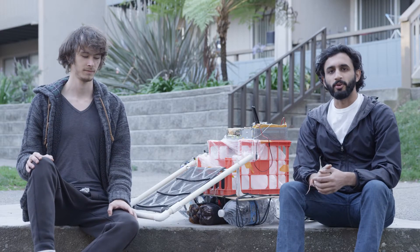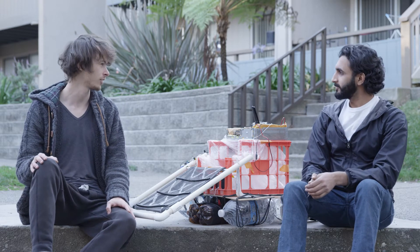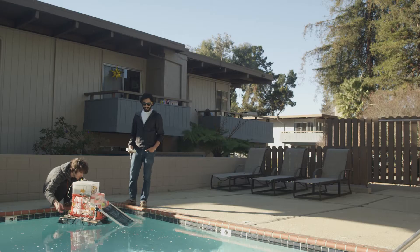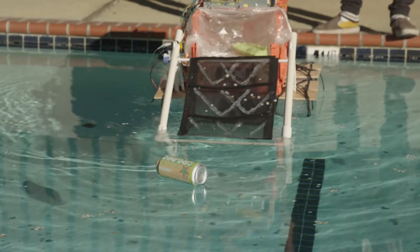Hi, my name is Rohit Kaushika and I'm Nik Stepanov and we are the creators of Ebb. Ebb is an environmentally beneficial boat that autonomously navigates, identifies and collects trash from the surface of small to medium sized bodies of water.